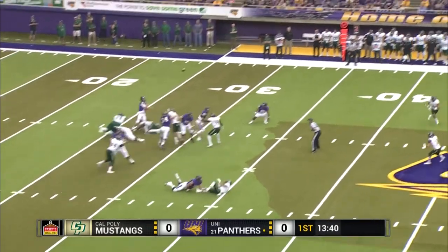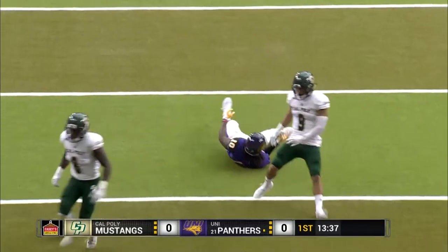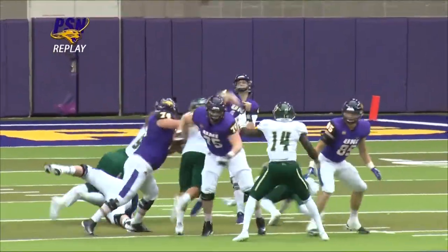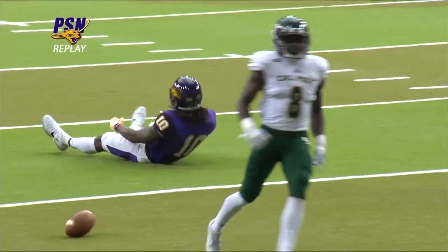Here's Dunn, back to throw, looking for Fountain once again. Has his man beat on a double move. The receivers in the passing game beat them, and the tough thing with double routes is a receiver has to regain his full speed once again.